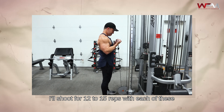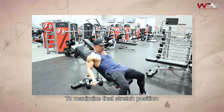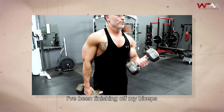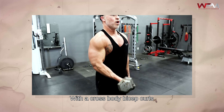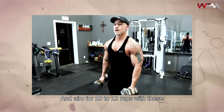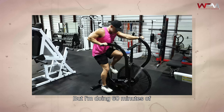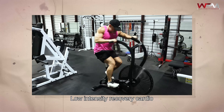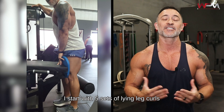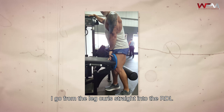Wednesday is my back and bicep day. I pre-exhaust my lats with standing straight arm lat pulldowns — four sets of 20 reps with only 30 seconds rest between sets — which creates a ton of blood flow into my lats. Then I move on to lat pulldowns, varying my grip: neutral grip for two sets, overhand narrow grip for two sets, and wide grip for two sets, with rep ranges of eight to 15. After that, I do dumbbell rows for three sets of 10 to 12 reps, then seated cable rows for two sets of 15 reps for more constant tension. I finish off back with two sets of rack pulls on the Smith machine, aiming for 10 to 12 reps each.